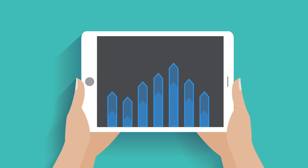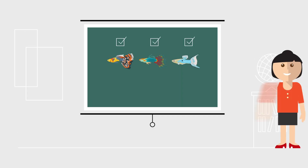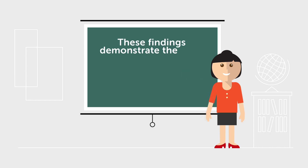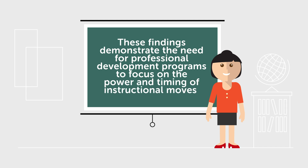Lastly, the team analyzed the impact that framing and teacher moves have on student learning through talk. They found that even when curricular materials have the potential to engage students in productive discussions, small instructional moves can drive students away from sense-making and towards accumulating previously developed knowledge. These findings demonstrate the need for professional development programs to focus on the power and timing of instructional moves.